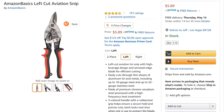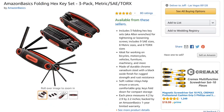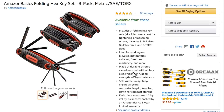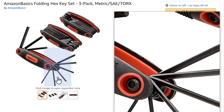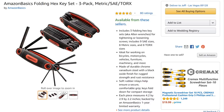One more: the Amazon Basics folding hex key set versus Harbor Freight's version. Harbor Freight at least color-codes theirs so you can tell the difference. In either case, I'd avoid these folding sets — they have a tendency to work themselves loose and the keys go flying and you never find them again.